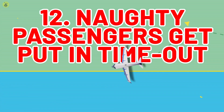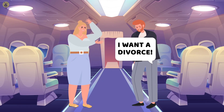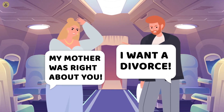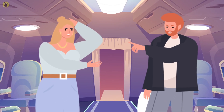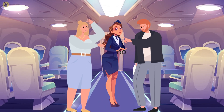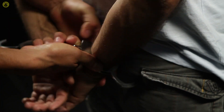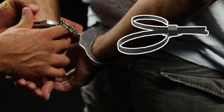Number 12: Naughty Passengers Get Put In Time Out. Imagine you're sitting comfortably in your seat and some passengers get into a fight and are showing no signs of calming down. In this case, you are likely to see something quite extraordinary. If passengers get unruly, flight attendants are allowed to restrain them. They may use typical police cuffs, but most usually prefer to use plastic restraints similar to zip ties. Better think before you speak, or you'll have to spend the rest of the flight with a nose itch you won't be able to scratch.